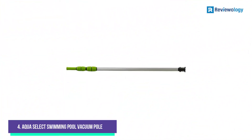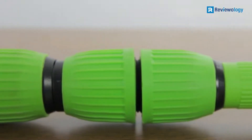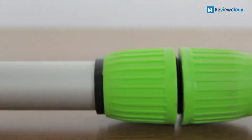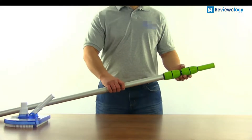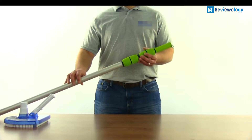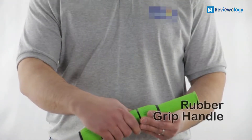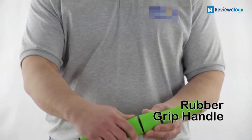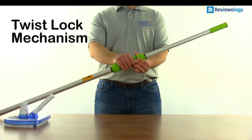Number 4, the AquaSelect Swimming Pool Vacuum Pole can range in length from 6 feet up to 18 feet. It extends quickly and easily for your convenience, and it works perfectly with all kinds of attachments like vacuum heads, pool brushes, and pool nets. It features an intelligent EasyClip system that lets you snap add-ons securely in place, and comes with a comfortable rubber-coated grip.